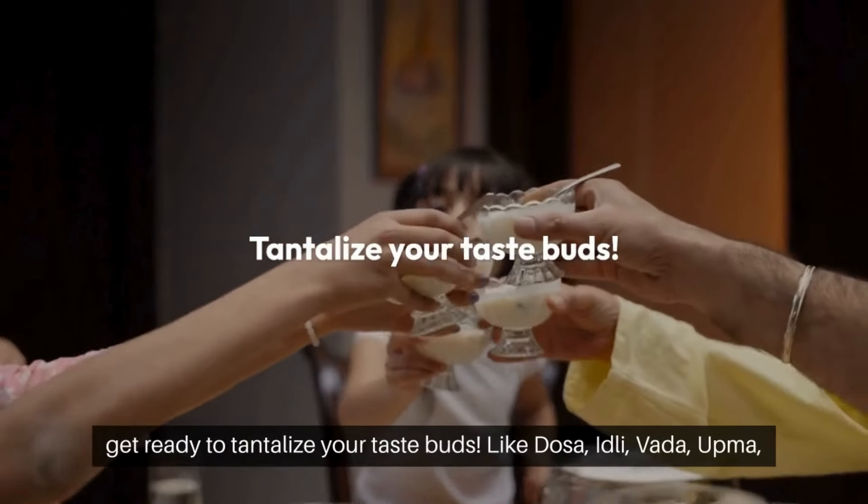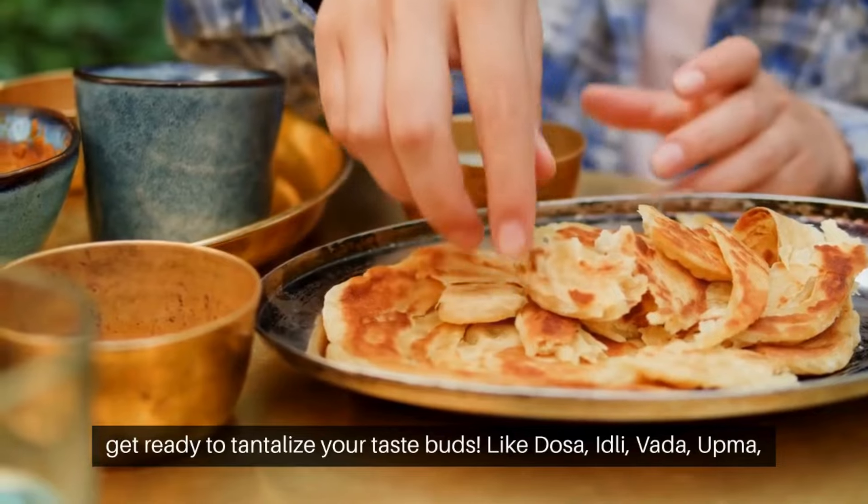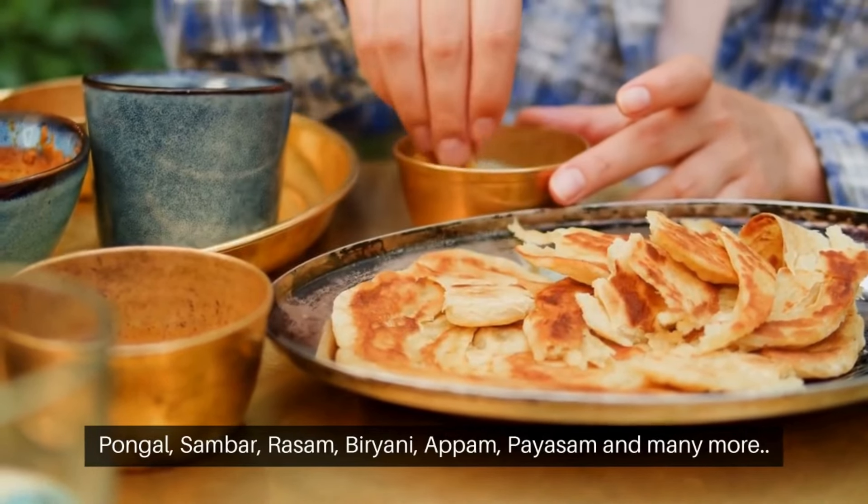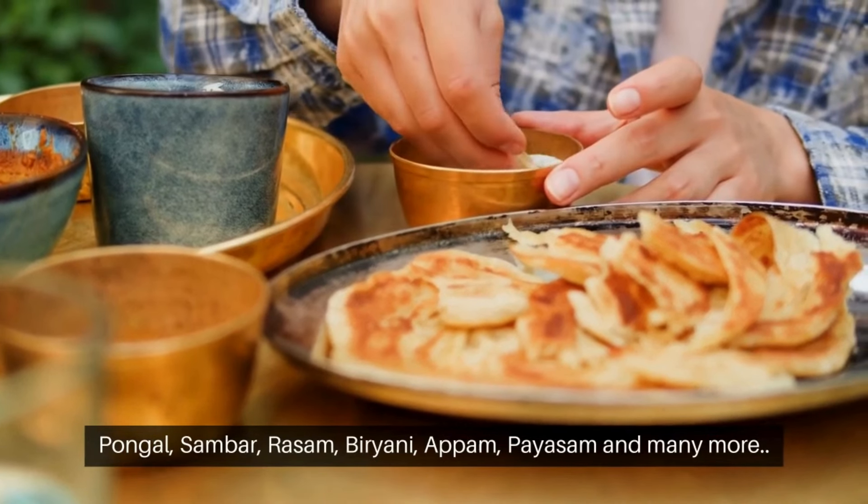Buckle up and get ready to tantalize your taste buds — like dosa, idli, vada, upma, pangal, sambar, rassam, biryani, appam, payasam, and many more.